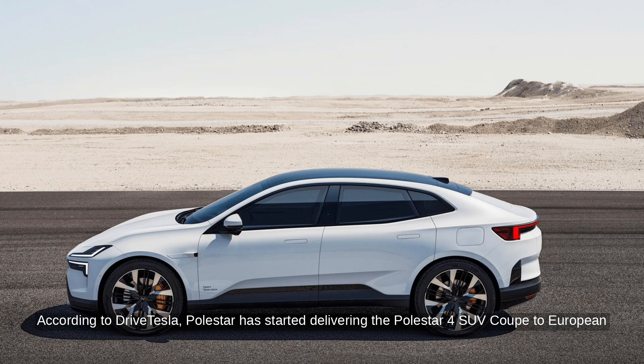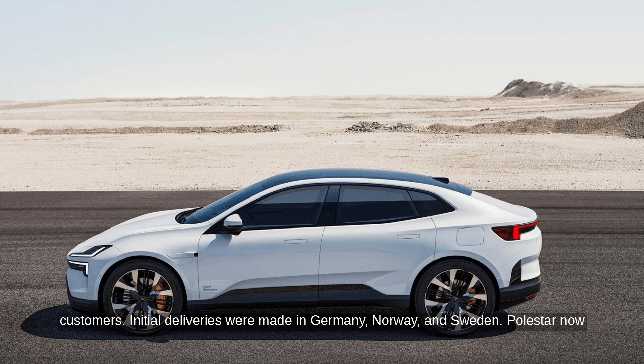According to DriveTesla, Polestar has started delivering the Polestar 4 SUV Coupe to European customers. Initial deliveries were made in Germany, Norway, and Sweden.